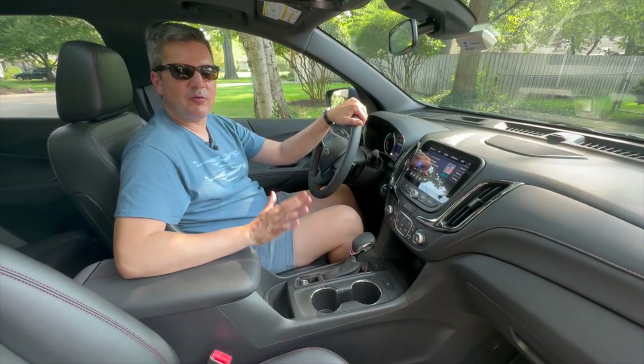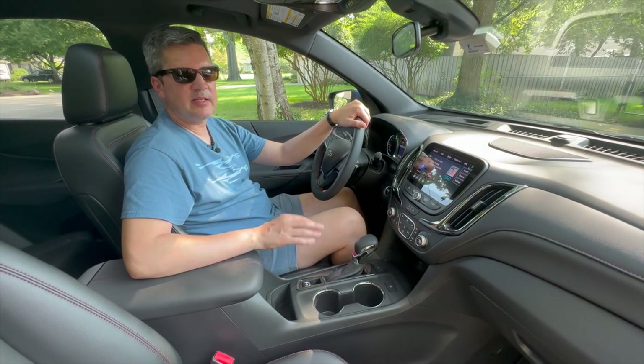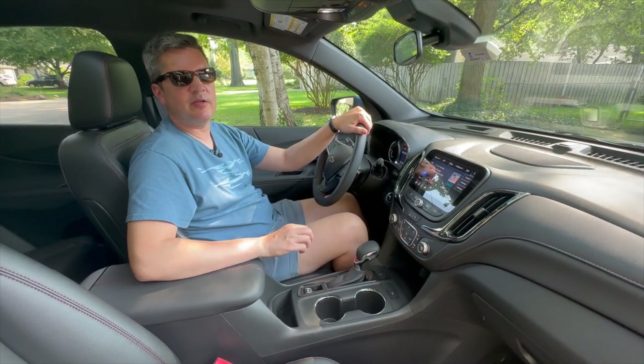This is also very well loaded with all the safety gear. It has adaptive cruise, automatic emergency braking, lane keep assist, forward collision warning, blind spot warning, and rear cross path detection — pretty much the full suite of safety gear.